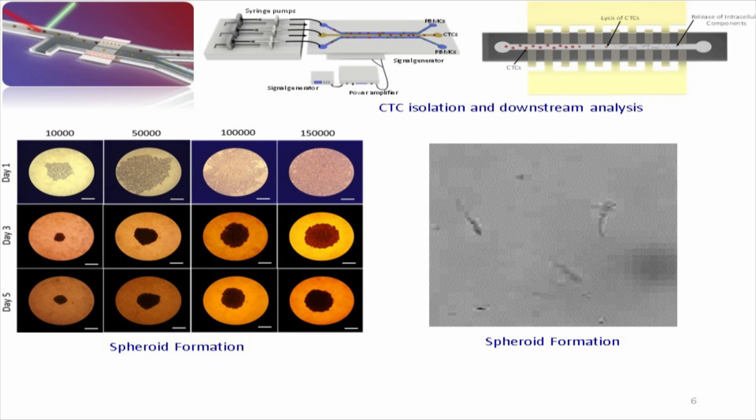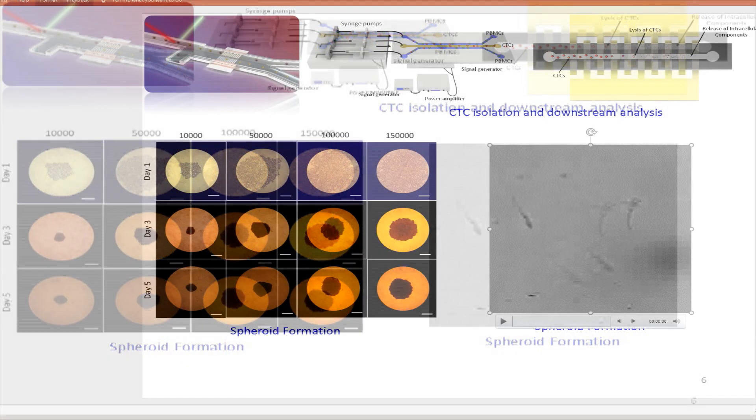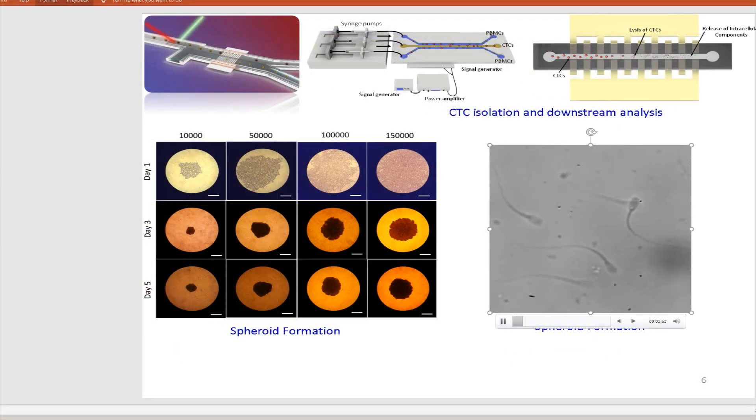Currently, the lab focuses on developing three-dimensional tumour models towards improved cancer diagnosis and prognosis. In another work, the team is focusing on understanding the behaviour of human and bovine sperm cells and developing technologies directly relevant to society.